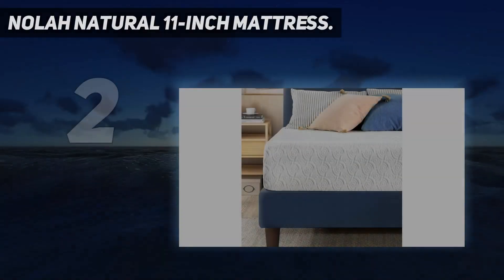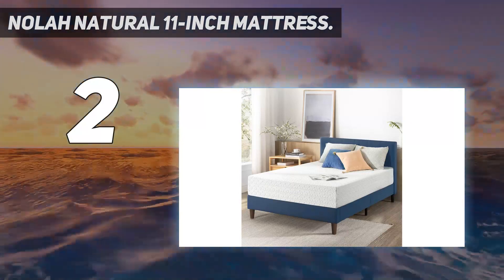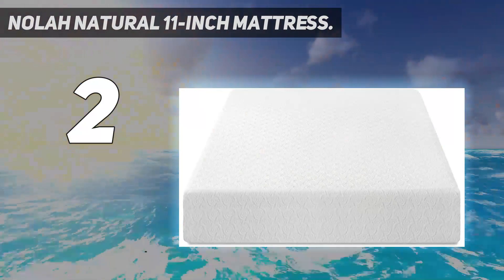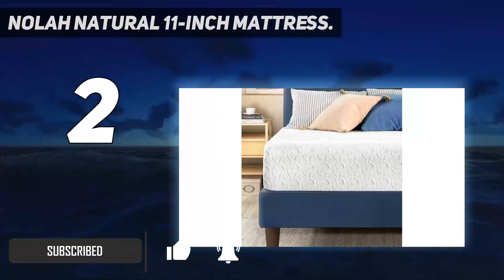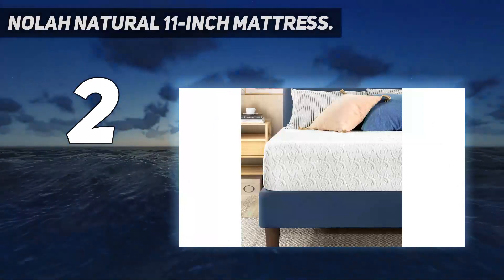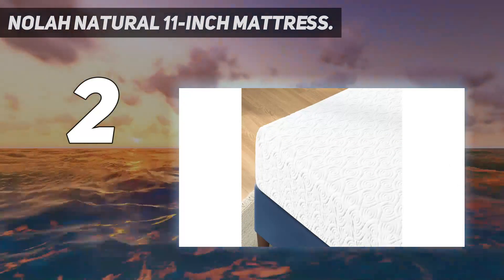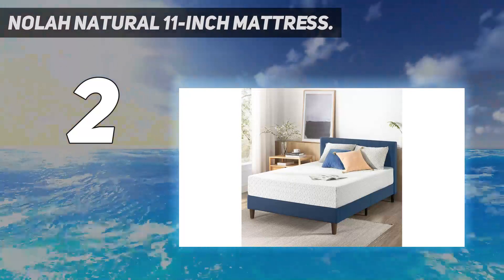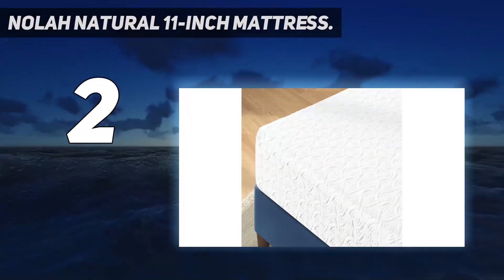Number two on my list: the Nolah Natural 11-inch mattress. This hybrid mattress by Nolah is made from natural Talalay latex, which is both an environmentally friendly and hypoallergenic material. Packed with organic wool, this mattress delivers exceptional sleep performance with increased breathability and cooling features. It offers six layers including certified organic cotton, breathable organic wool, two layers of Talalay latex for pressure relief, individually wrapped coils, and a cotton/wool bottom layer.